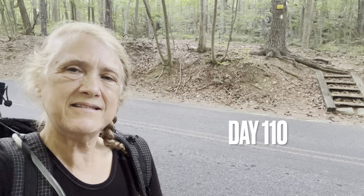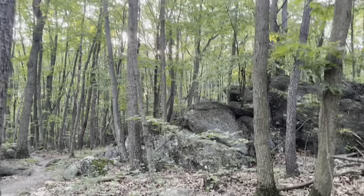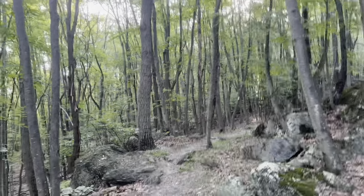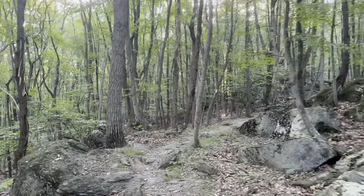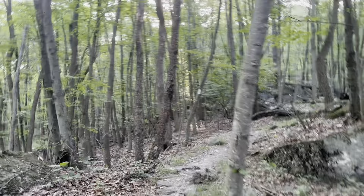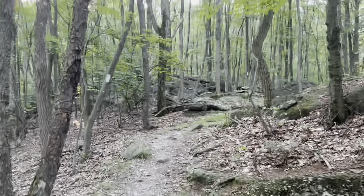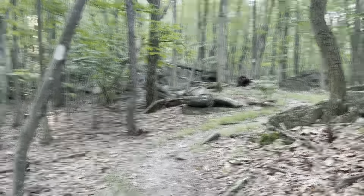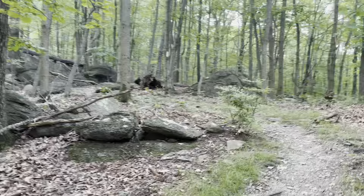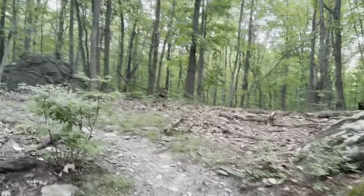Gadget Girl here on day 110, starting out at Whiskey Spring Road, heading north. Right now I'm in a wooded area with lots of rock still, kind of a continuation from yesterday. Today's scenery should change drastically though, as towards the end I should be going through farmland and residential areas. So it should be an interesting day, full of different things.